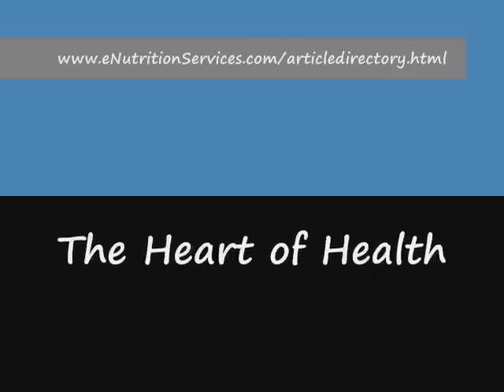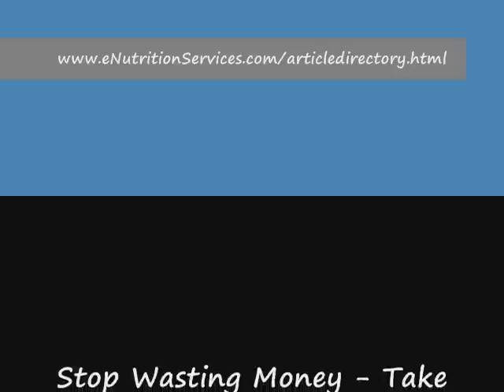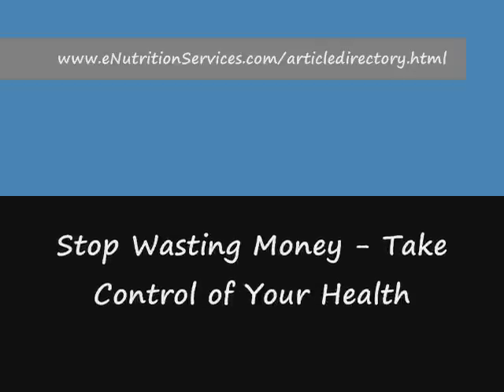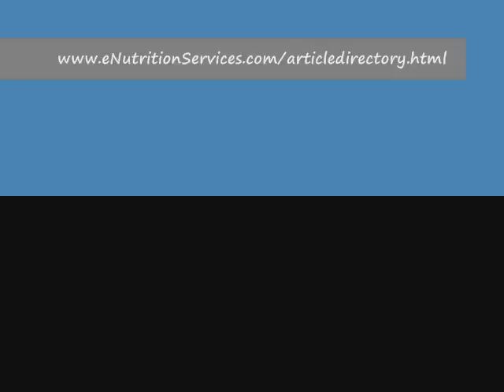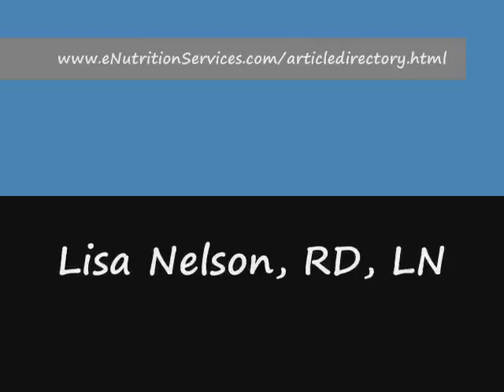You can read the whole article and get more details by visiting www.enutritionservices.com/article-directory.html. I invite you to subscribe to the Heart of Health Easing once you're at the site. You'll receive bi-weekly tips to promote heart health and weight loss, along with my free report, Stop Wasting Money, Take Control of Your Health.